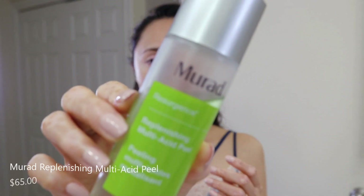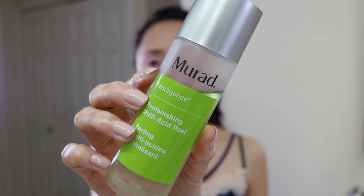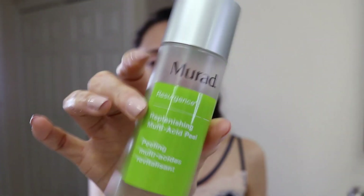While my toner dries, I'll show you the product I alternate it with. I don't use the toner and this on the same night — I swap them. This is the Murad Resurgence Replenishing Multi-Acid Peel. I've been using it for around five months. It's a bi-phase product that you shake first, then apply with a cotton round all over the face — except around the eyes. It functions like a chemical peel that works over time.